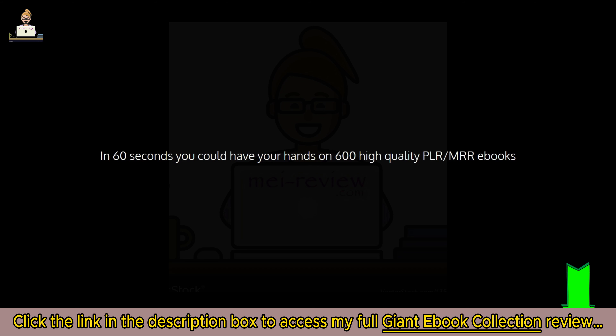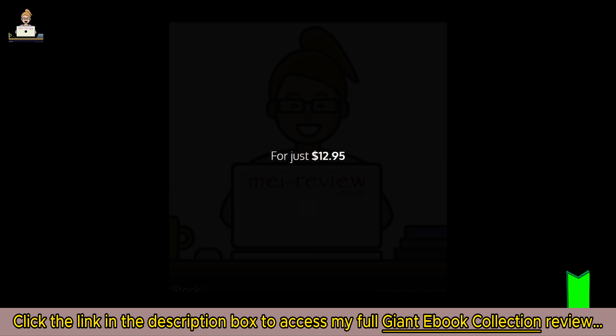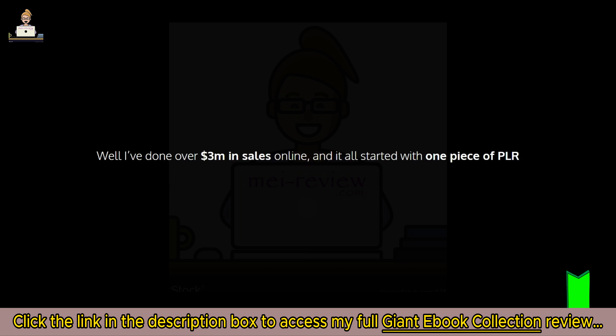In 60 seconds you can have your hands on 600 high-quality PLR and MRR ebooks for just $12.95 for the whole lot — that's around $0.02 each, or less than two cents each. Why would you want them? Well, I've done over three million dollars in sales online and it all started with one piece of PLR that I paid five dollars for.